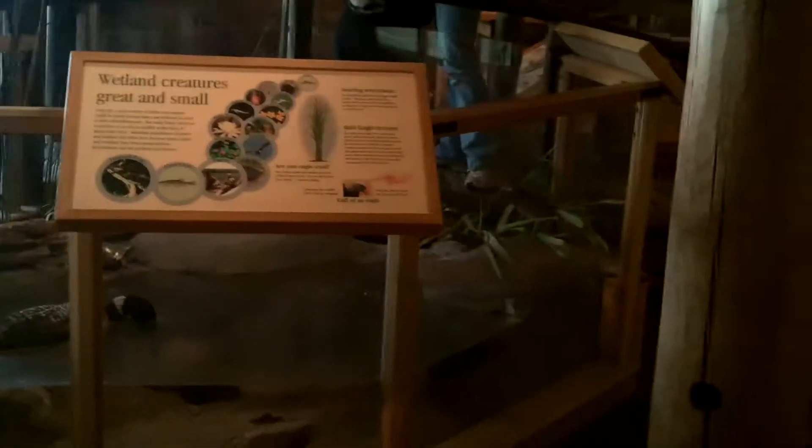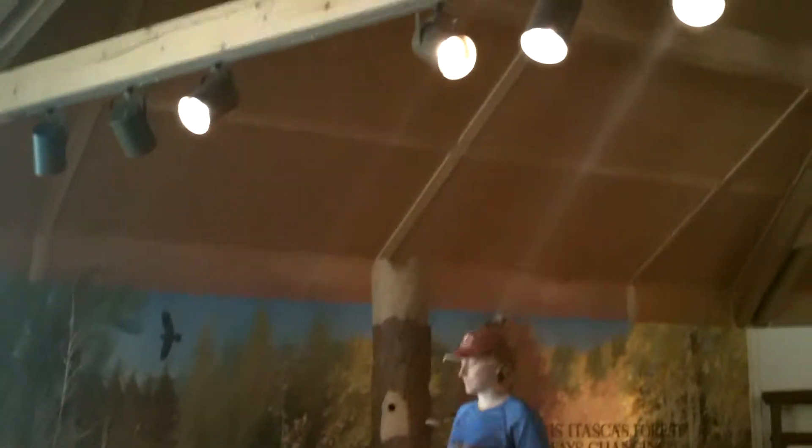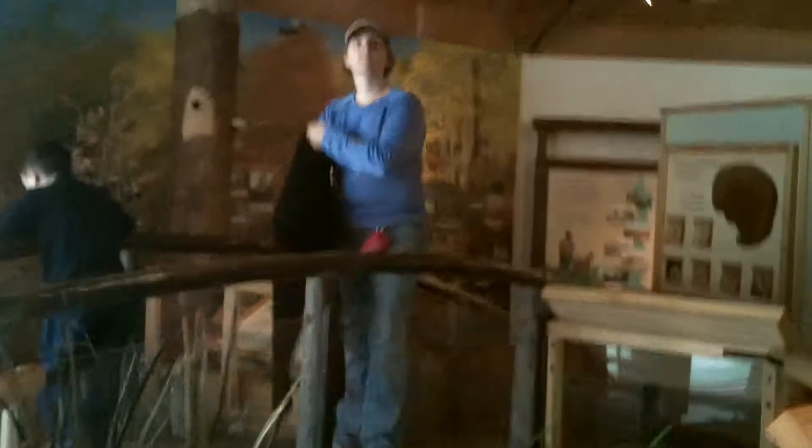Whoa! What? What is that over there? Oh look, and a flying squirrel!